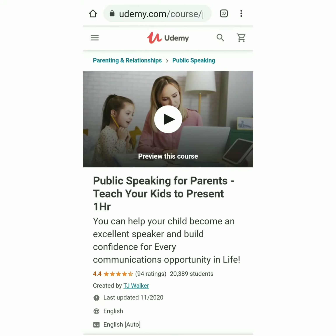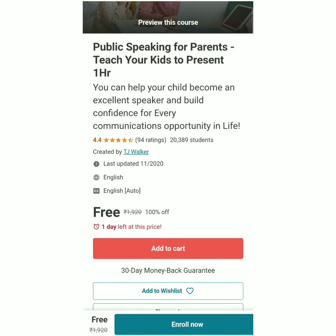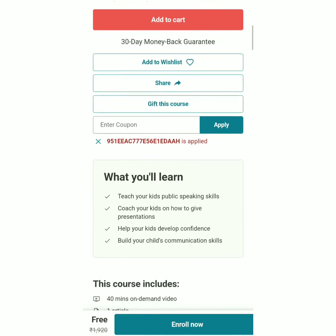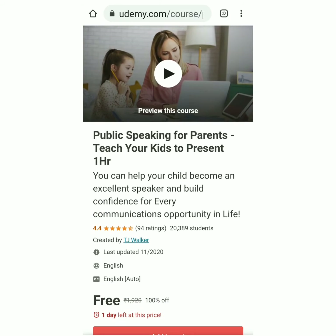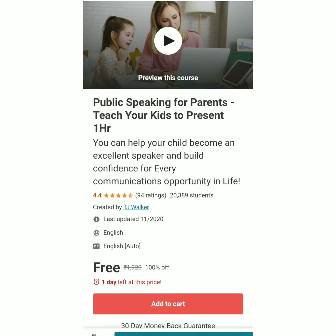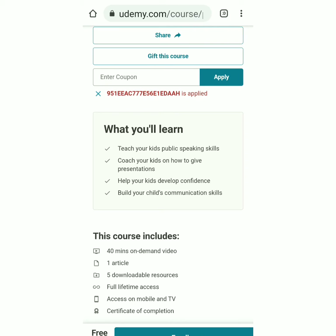The next course is Public Speaking for Parents — teach your kids to present. In one hour you can help your child become an excellent speaker and build confidence for every communication opportunity in life. This course is also free with one day left at this price. The coupon code is in the description. The course includes 40 minutes of on-demand video, one article, five downloadable resources, full lifetime access, and a certificate of completion. Already 20,302 students have enrolled with a 4.4 rating from 94 students. You will learn how to teach your kids public speaking skills, how to give presentations, and how to build your child's communication skills.